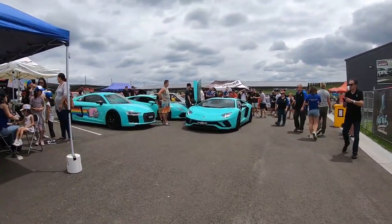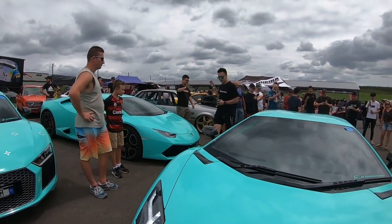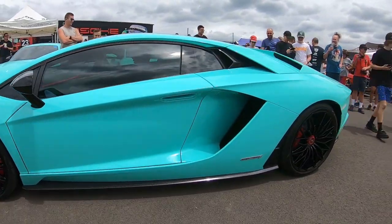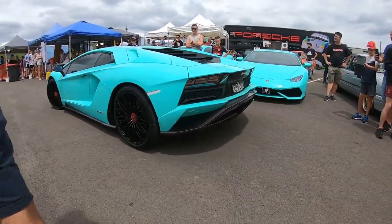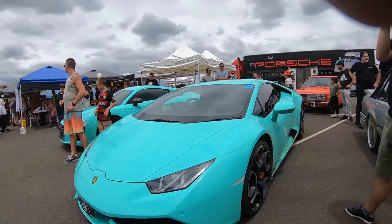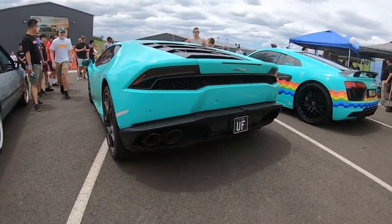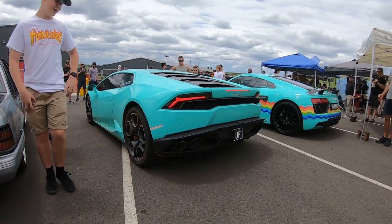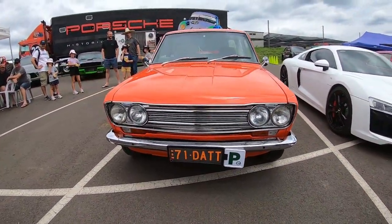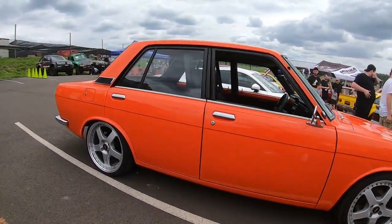Wow, we've got three cars with the same paint scheme. We've got an LDR8 — very nice — and a Lamborghini. The LDR8 is very nice in person, sounds great too. We've also got a Datsun 1600 over here — looks very nice.